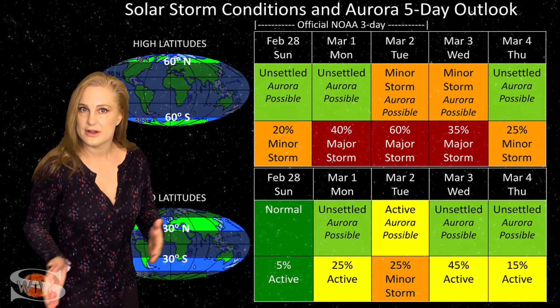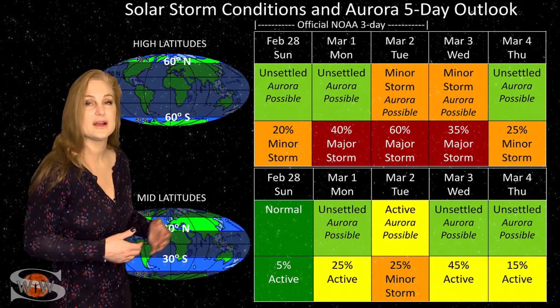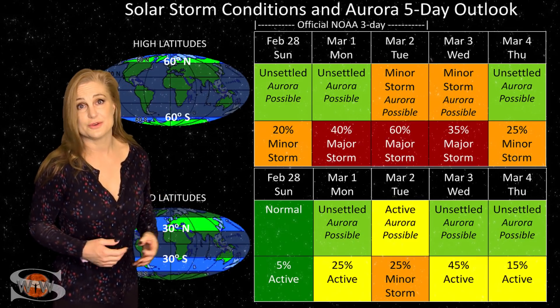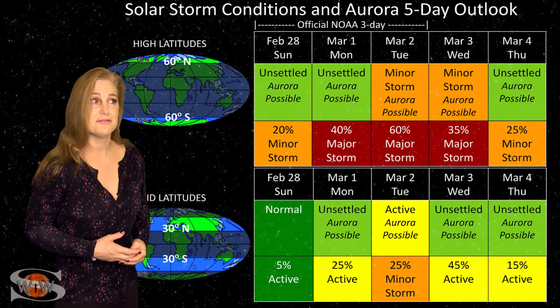Then things will settle down as we move closer to the weekend. But remember, we then have another coronal hole that's going to be rotating through Earth's strike zone, so we'll bump back up. Aurora photographers, you definitely are going to get a chance to get some more aurora — which is good news considering that solar storm fizzle we had a few days ago was kind of a downer for everyone.